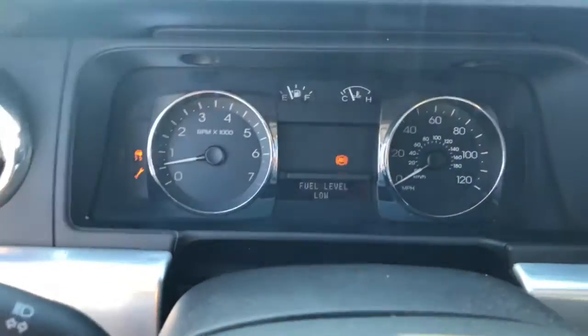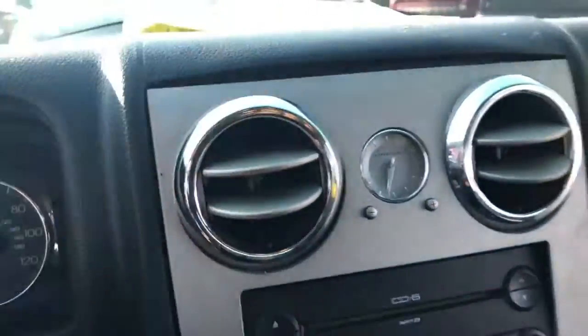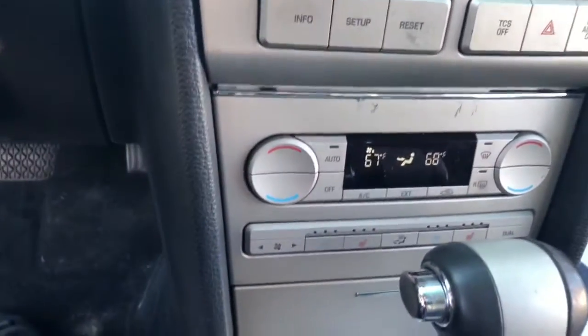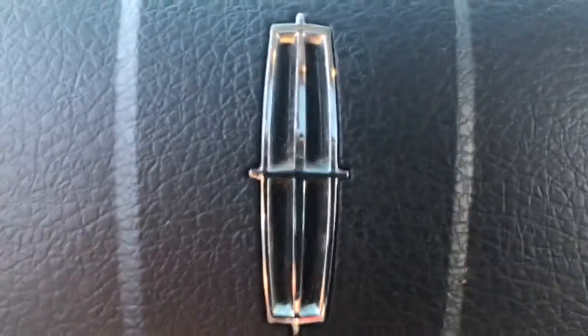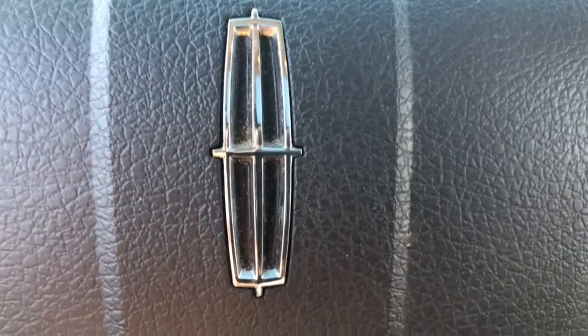The vehicle has 171,000 miles on it. Radio is working just fine. Look at that little clock, that's cute. We have sunroof features. This car is nice. 7-1-1-2 Marshall Road Upper Derby PA. Real McCoy Auto. Come get it.